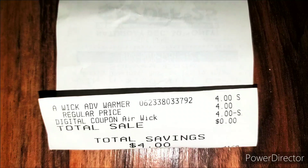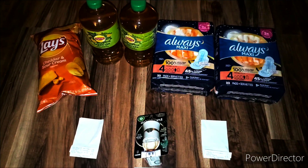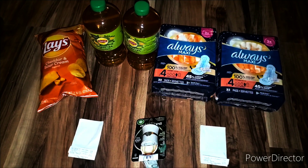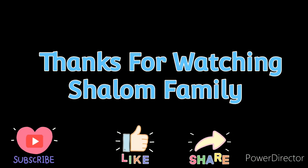And I picked up the Air Wick Warmer. As you can see, it was free — no tax, nothing. This was an amazing deal today. Guys, thank you for shopping with me. If you guys like this video, hit that like button, subscribe, comment, share, and all that good stuff. Shalom, family.